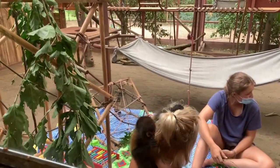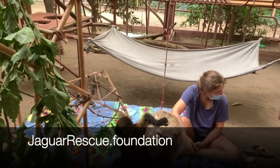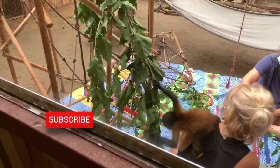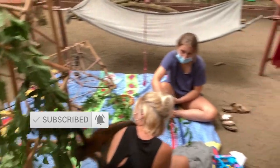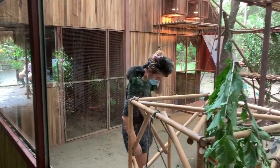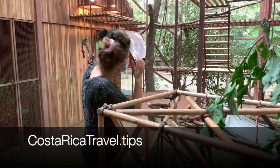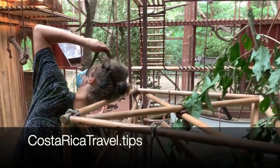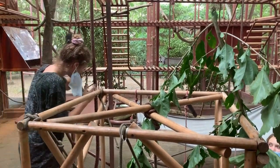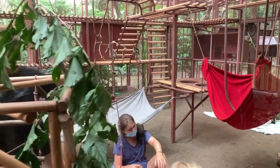That's the Jaguar Rescue Center near Puerto Viejo in Costa Rica. The rescue center's website is jaguarrescue.foundation — they offer many ways to support their work including taking a tour like this one. Please subscribe to the channel, ring the bell, give a like, and share in the comments which animal you're most interested in seeing in Costa Rica. Also visit costaricatravel.tips for great information for travelers interested in spending time in Costa Rica.